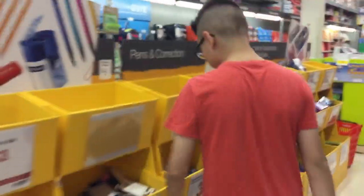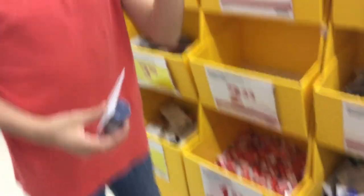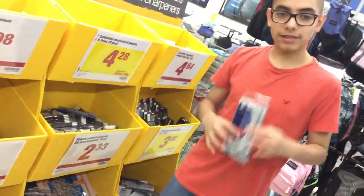We got erasers, highlighters, erasers and sharpener, white out, pencils.